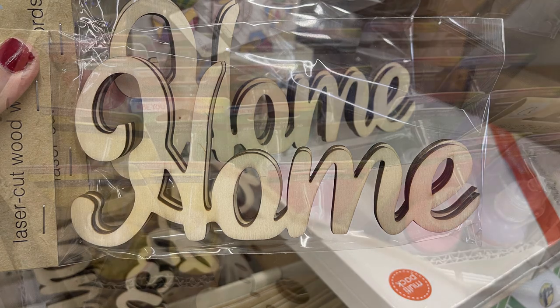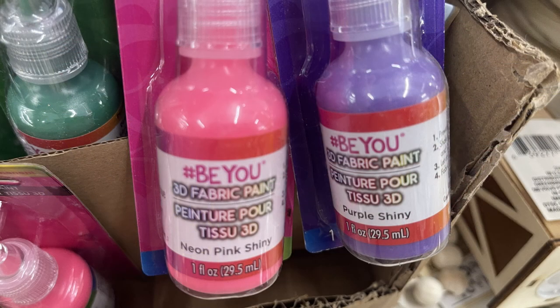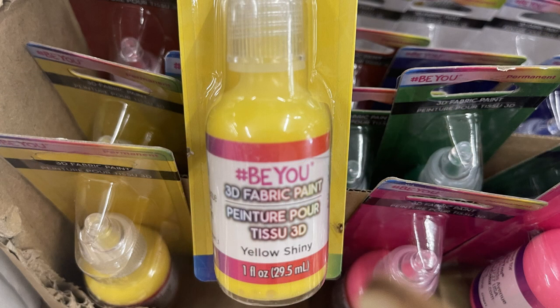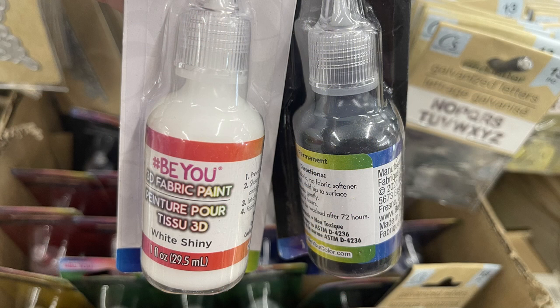They had their puffy paints — a whole box — and it's been quite a while since I've seen these at the dollar store. This is the 3D fabric paint. You can get them in pink, purple, green, yellow, red, blue, white, and black. These are one fluid ounce bottles.